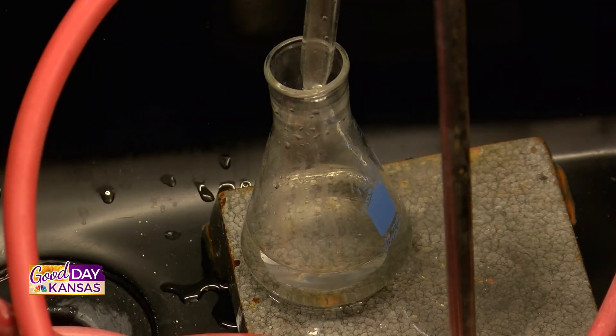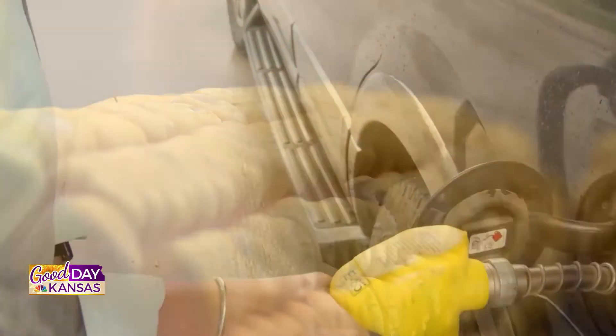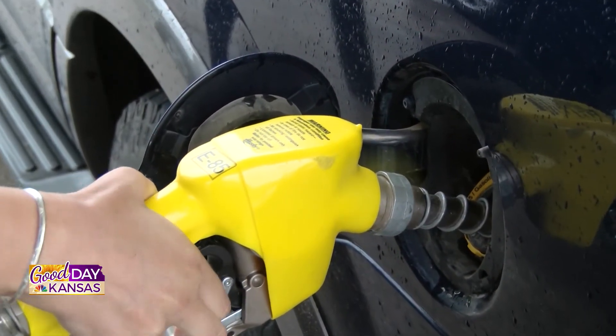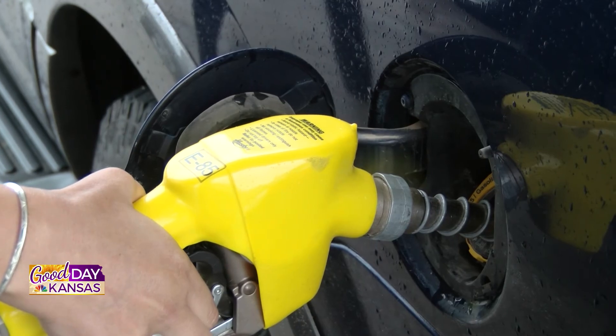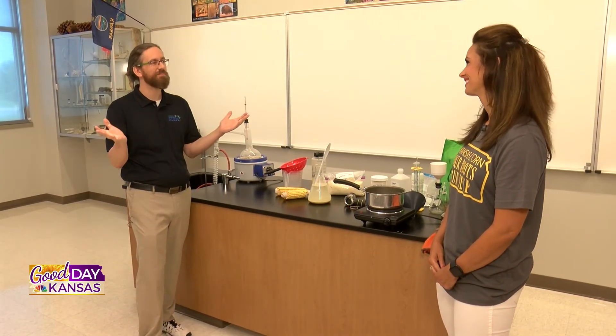Why do you think teaching agriculture and things like ethanol is so imperative to students here in Kansas? What we want to really have them do is recognize that this fuel source is Kansas grown — it's right in our backyard. If we can create that connection between Kansas-grown corn becoming Kansas-grown fuel, that just solidifies it. Our real goal too is to hopefully inspire a few of our students to actually enter this profession.